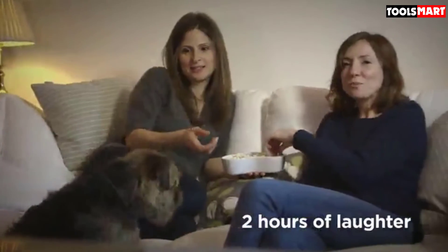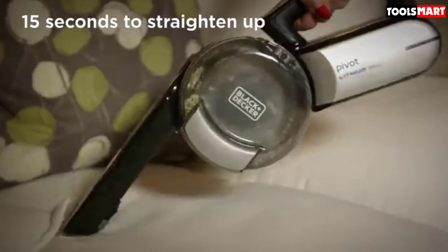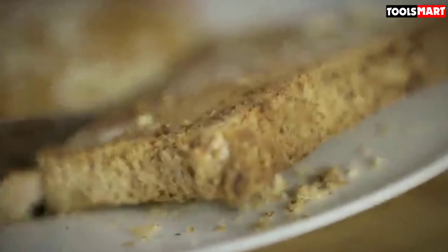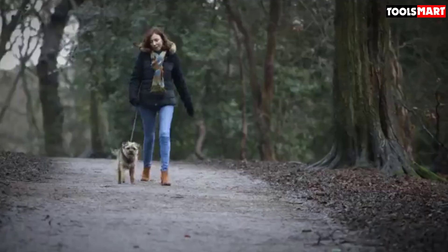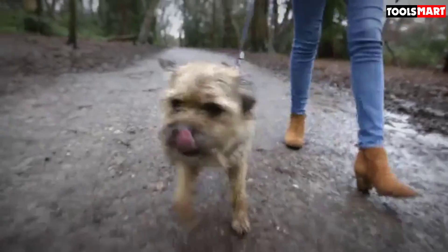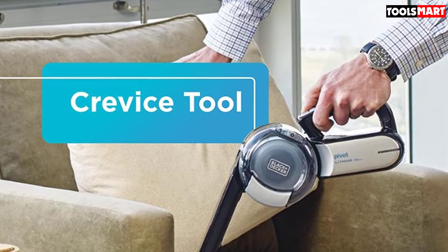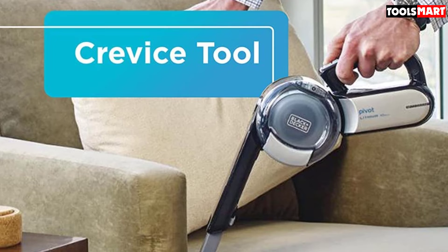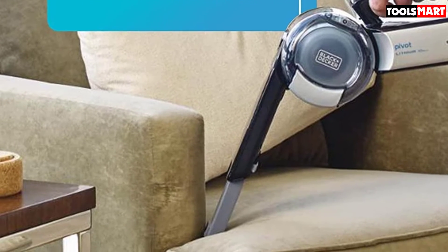We like the fact that several of the included tools are integrated into the main body of the vacuum. There is a built-in extendable crevice device for cleaning between gaps and a flip-up brush, meaning there's no risk of losing the accessories between uses. It's also one of the lightest car vacuums on the market. It incorporates a three-stage filter system to trap fine dust and debris, and the filter is washable, so you don't need to worry about buying replacements. The main complaint is that the suction power is slightly lacking, though it still has enough power for keeping the inside of your car dirt-free.